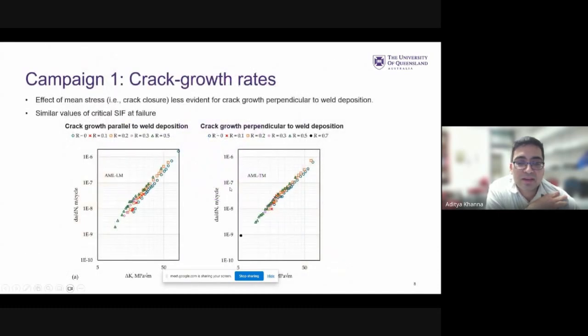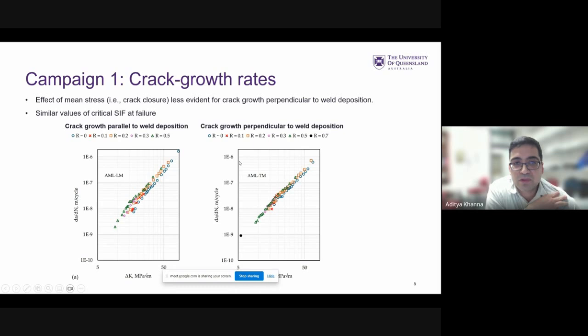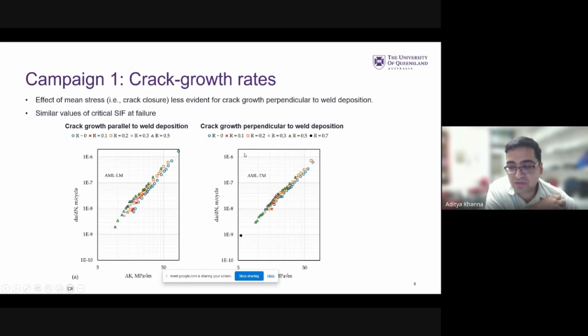Summarizing the results for crack growth rate versus applied stress intensity factor range: the mean stress effect is less evident for crack growth perpendicular to the weld deposition. The critical stress intensity factor at which failure occurs, related to the fracture toughness, appears more or less the same for both directions. This makes sense because the yield strength and ultimate tensile strength for the two directions were the same, so it also makes sense that fracture toughness would be similar.